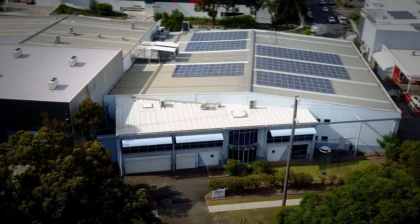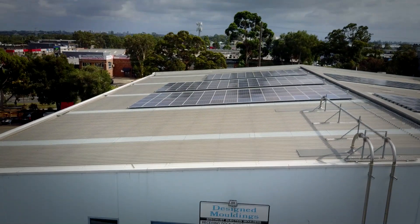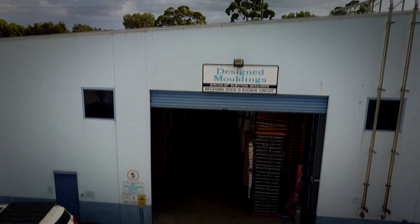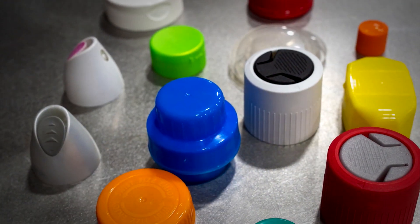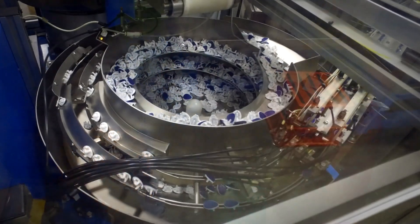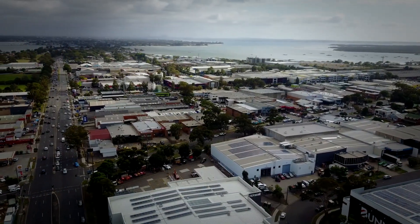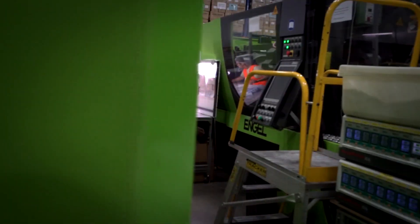Established in 1976, Designed Mouldings is a specialist in injection moulding, producing plastic caps and seals for customers in the packaging industry and for big multinational companies including Unilever, Johnson & Johnson and Procter & Gamble. Based in Carringbar, NSW, Designed Mouldings has 18 moulding machines and 40 employees.